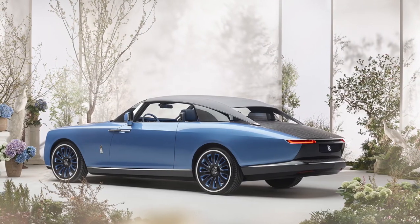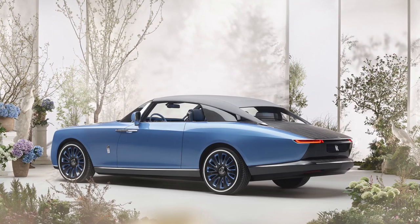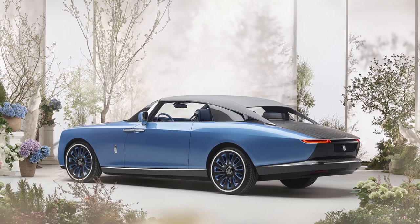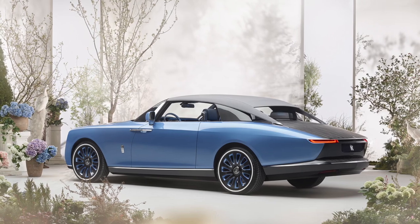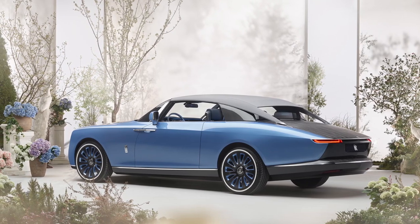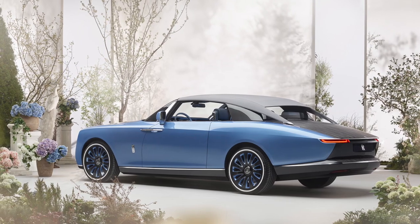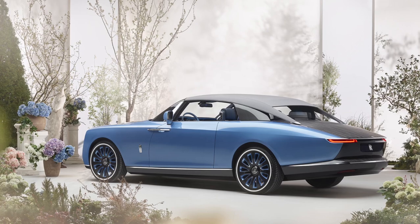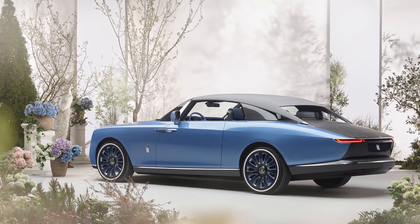Rolls-Royce believes in complete authenticity and being exquisite in every way. The Boat Tail is apparently a four-year collaboration with just three of their most special clients. Every Rolls-Royce client is special, but out of those, there are three people who are extremely special to them, and this car is being made only for those three people. This is the most limited edition of limited editions — it is three cars.